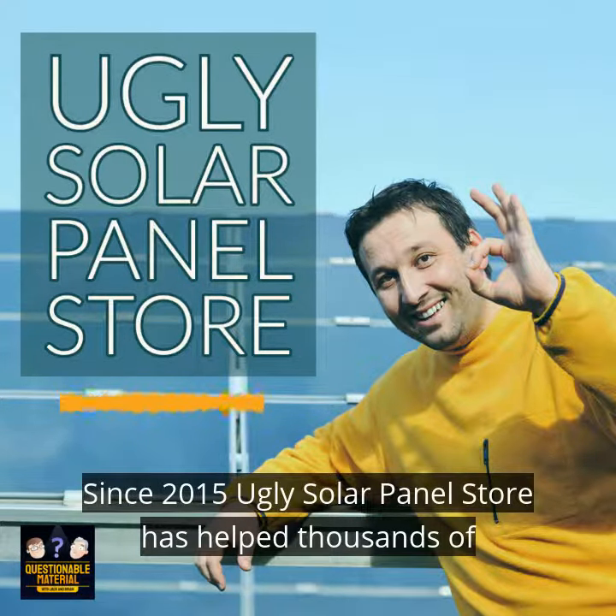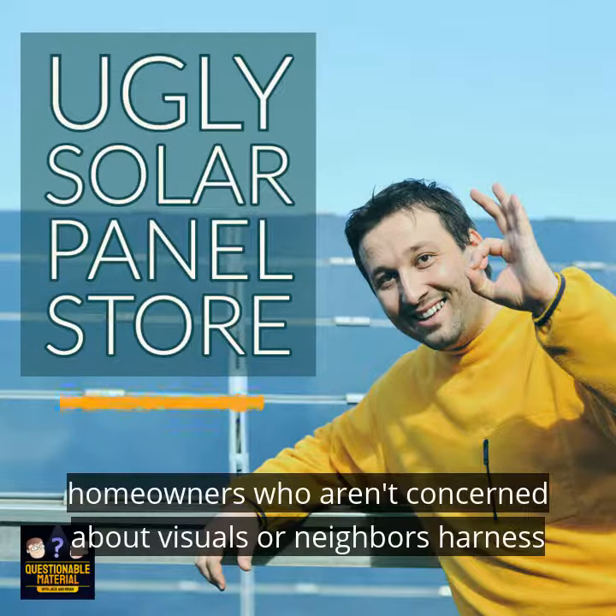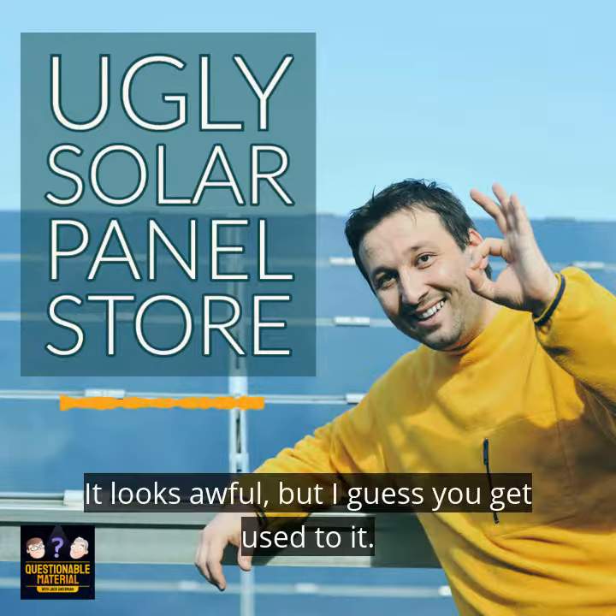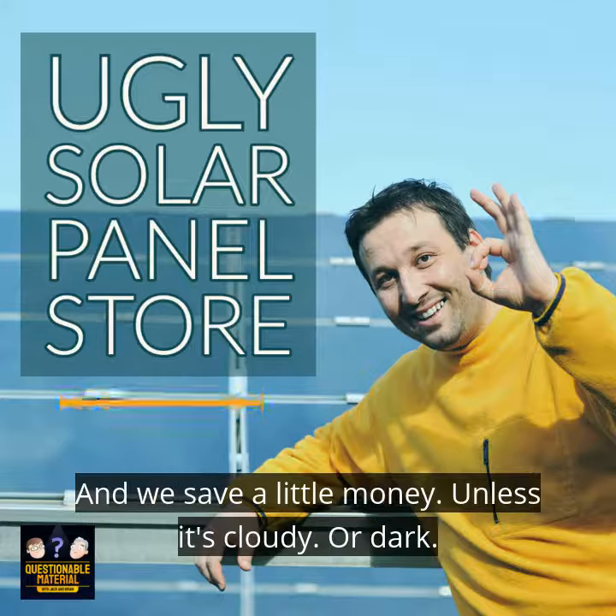Since 2015, Ugly Solar Panel Store has helped thousands of homeowners who aren't concerned about visuals or neighbors harness the power of the sun. Listen to this testimonial: It looks awful, but I guess you get used to it, and we save a little money unless it's cloudy or dark.